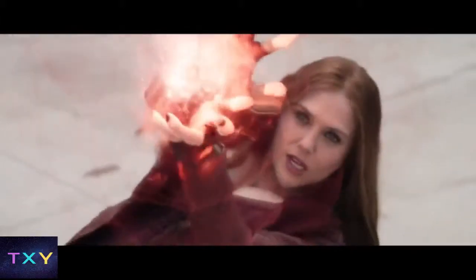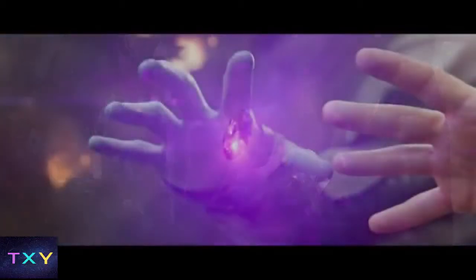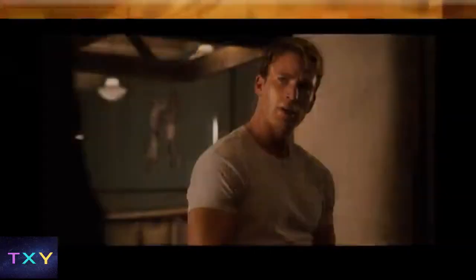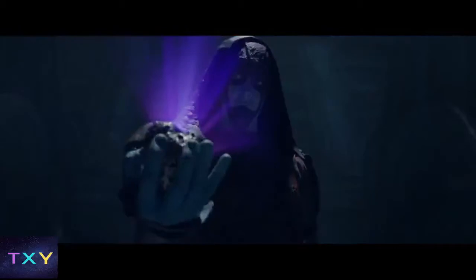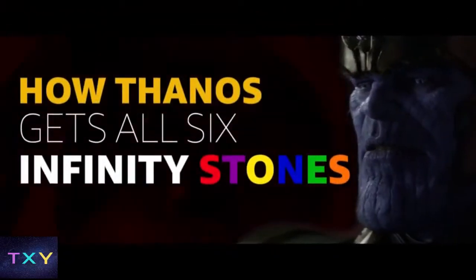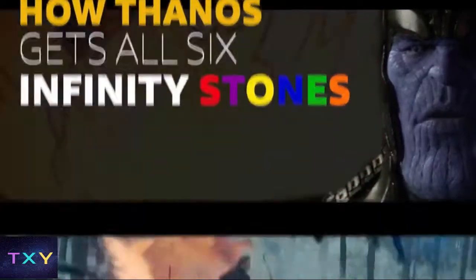Over 10 years, 20 movies, and 45 hours, Marvel has taken us on a wild intergalactic hunt for the Infinity Stones. And unless you've memorized every post-credits scene, read 80 years of comic books, as well as every nugget of IMDb trivia, you probably can't keep straight who had which Infinity Stone, when, and why. Allow me to help you. Here is your guide: How Thanos gets all six Infinity Stones in under 10 minutes.